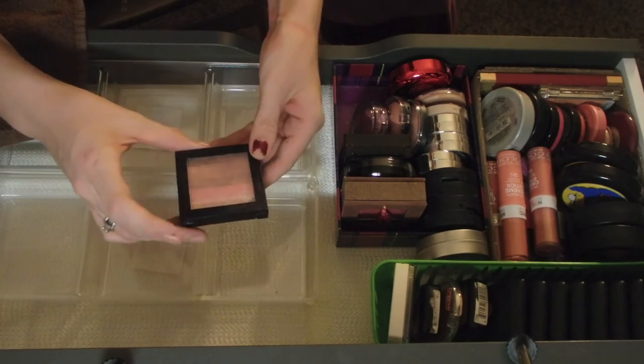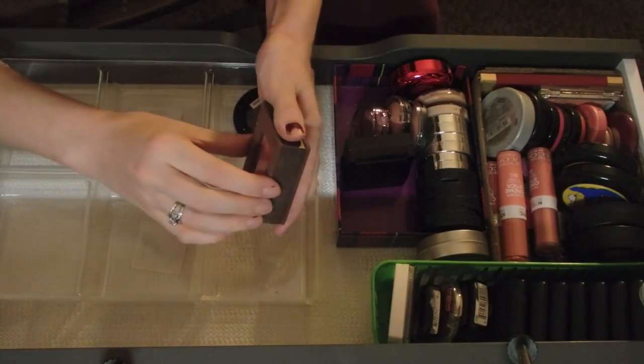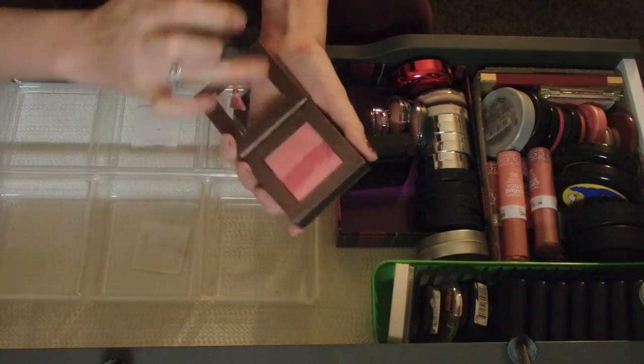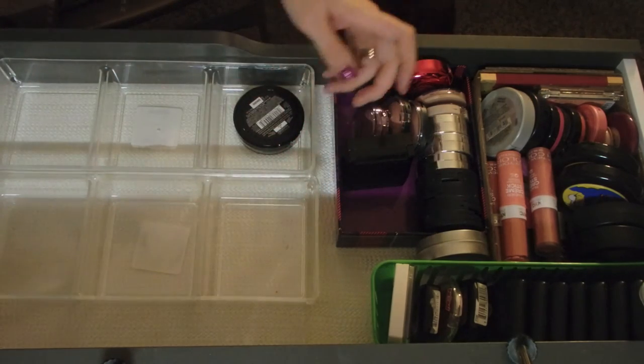This is a Revlon - it's kind of like a glow, like a highlighter. I'm gonna keep that one. But this one I think I am gonna get rid of - it's super cute and I like it, but I just haven't reached for it. I just like to look at it. So get rid of that one.